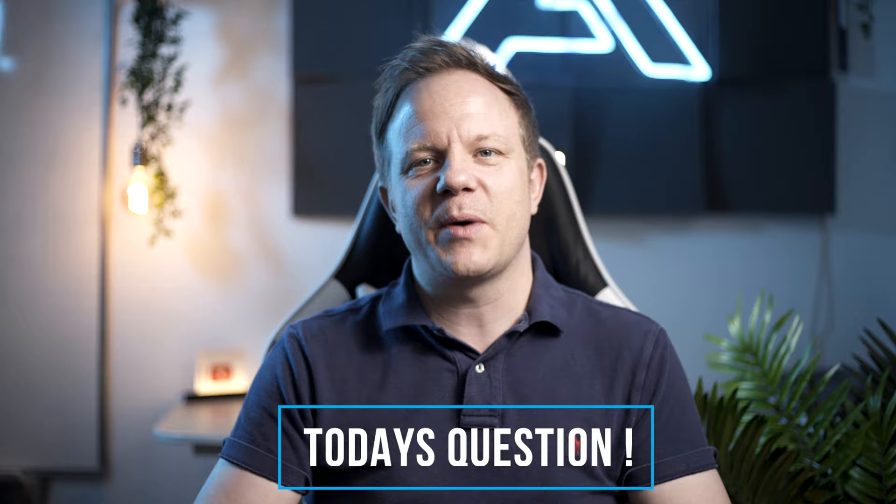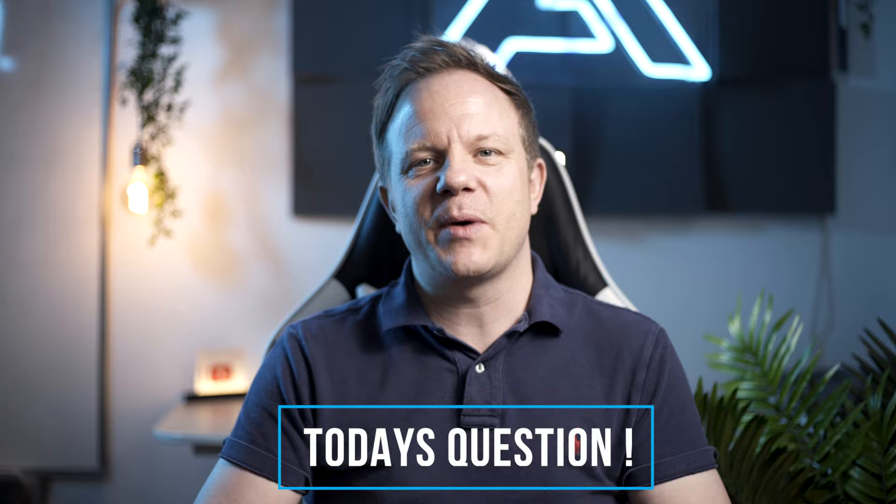Today's question: are you in the Forces and looking for a Forces Help to Buy loan? Let me know in the comments. Please note that your home may be repossessed if you do not keep up repayments on your mortgage.